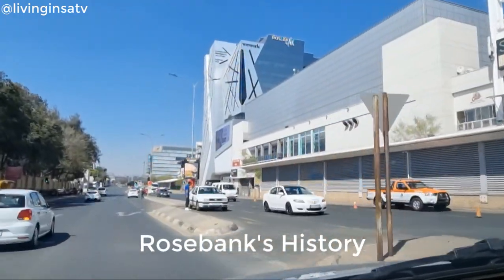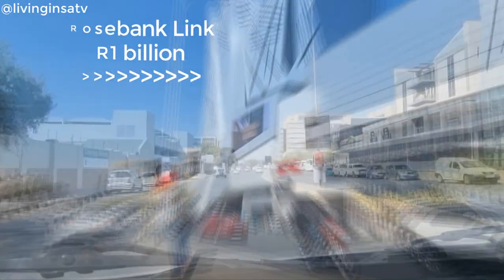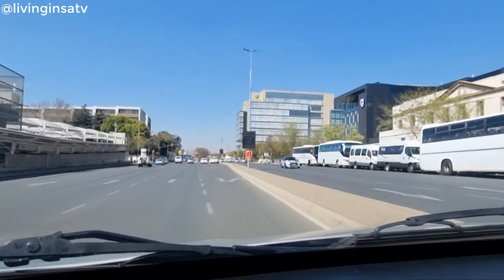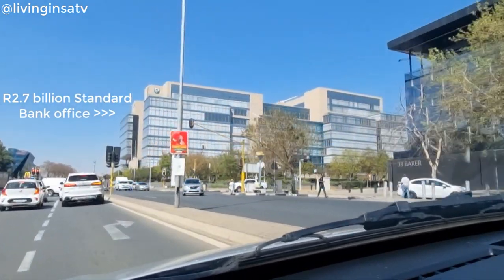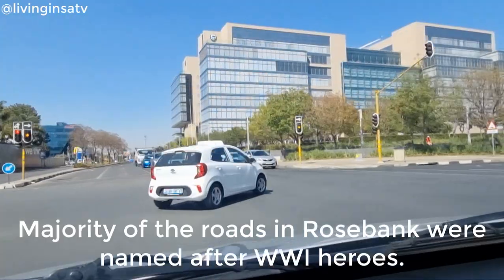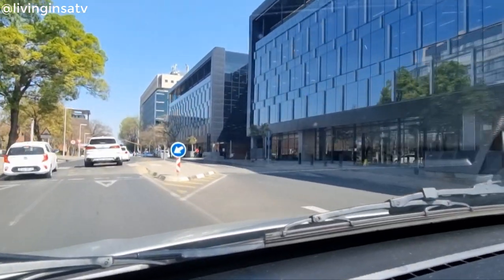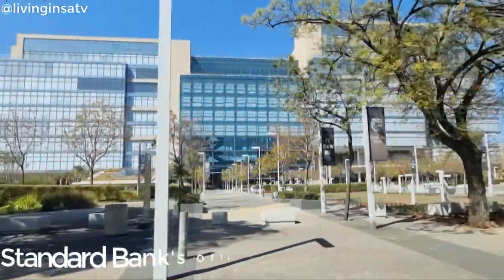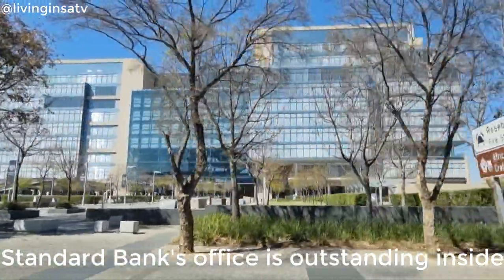This area was once part of a farm called Rose Mill Orchids, which was owned by a Mr. Lorenco. Richard Curry, an auctioneer, was the first to sell plots in the region in 1896. The streets were renamed in 1919 by the City Council to honor British admirals during World War I. Rosebank and Dunkel were two of the first suburbs to have trolley bus transport. In 1945, Cecil Biermann purchased the south-western corner of Oxford Road and Tyrewith Avenue on behalf of a syndicate, and construction work began in 1950, with the property enlarged several times.